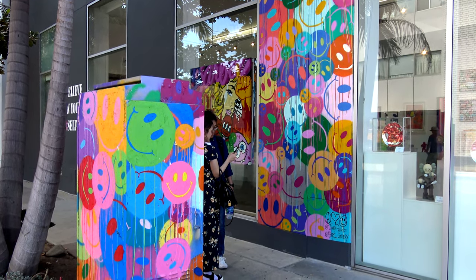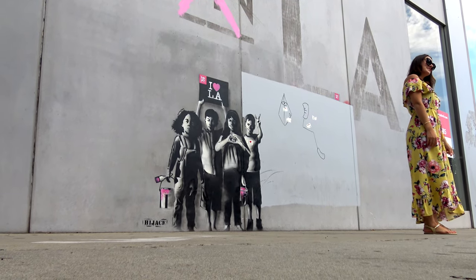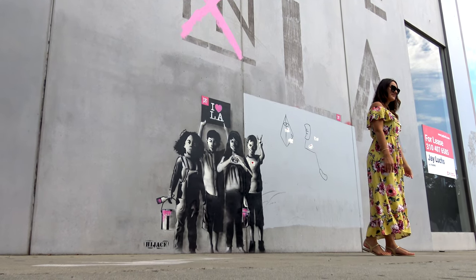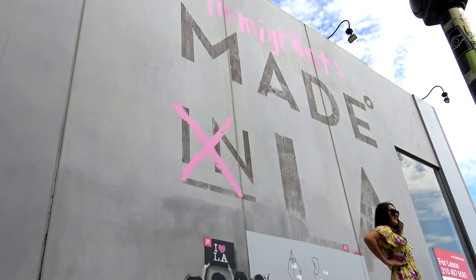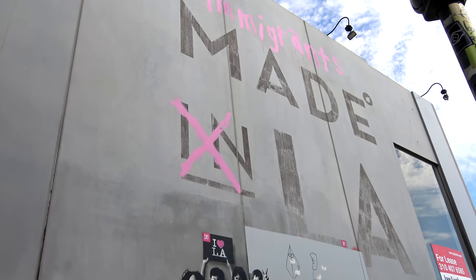If your travels bring you to LA, make sure to check out the Melrose District. If you are coming to LA, you might enjoy checking out some of my other videos from Los Angeles — you can click on the screen in the upper left or right to watch them, and you'll find links in the description below to my entire Los Angeles series. Well, as usual, I won't say goodbye, because I'll see you in one of those videos.